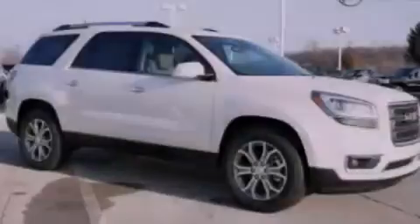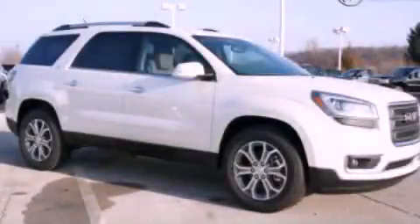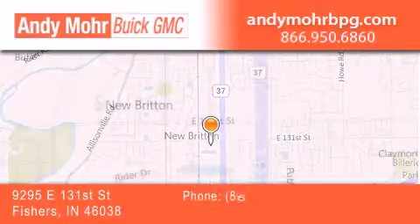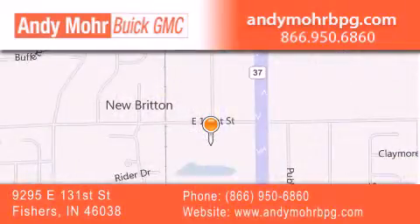Please call today to reserve this vehicle for a test drive. Andy Moore Buick GMC is the place to find new and pre-owned cars and trucks in Indianapolis. You can search our new and used car inventory online, get new car pricing, and receive free no-obligation price quotes. Stop by and visit us at 9295 East 131st Street in Fishers, or see us online at andymorebpg.com.